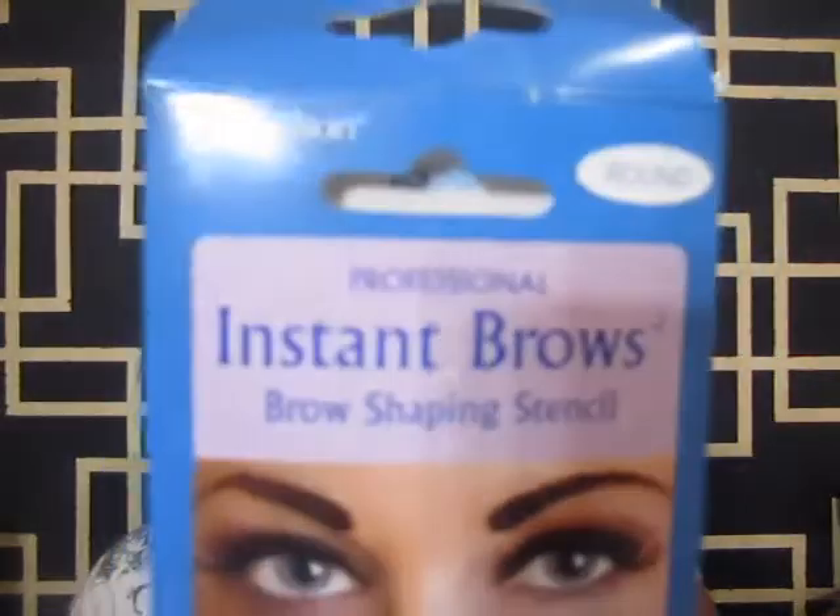I was also looking around and came across these — they're called Instant Brows, brow shaping stencils. I don't think I need them but they were on sale so I grabbed them. They come with six pairs of stencils — left and right for your eyebrows — and they look like this. I already tried one of them, as you can see.